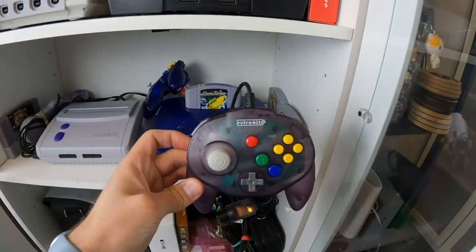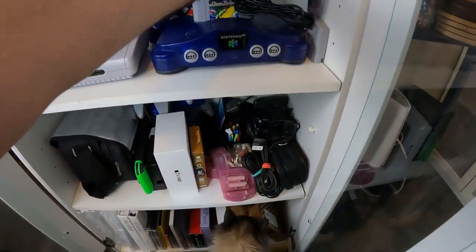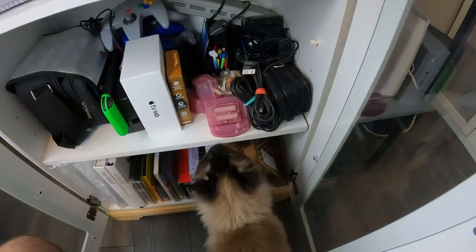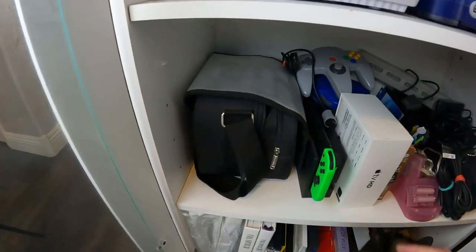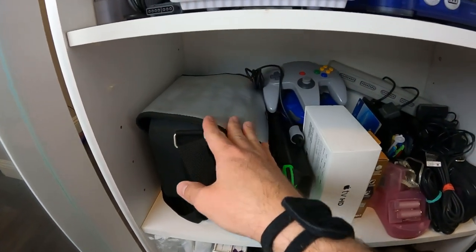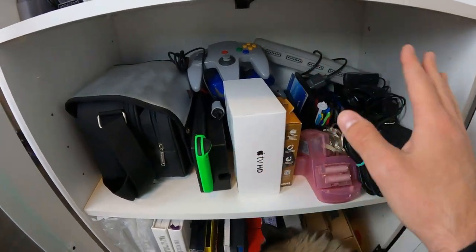The main controller choice for me is the Retro Bit N64 controller. Right here we have our PS1 Mini — we actually used this in some of our shorts. This is our extra Switch, well, one of the extra Switches, and then a bunch of other stuff.